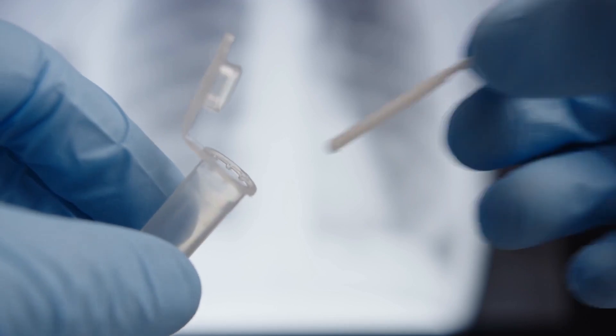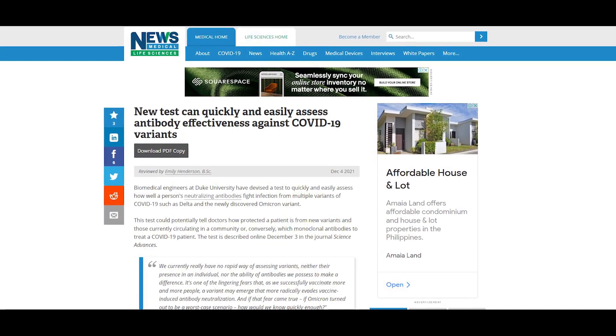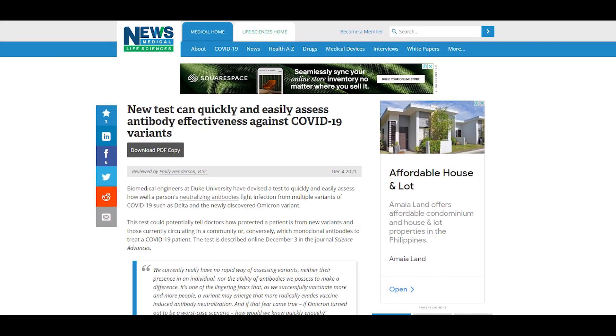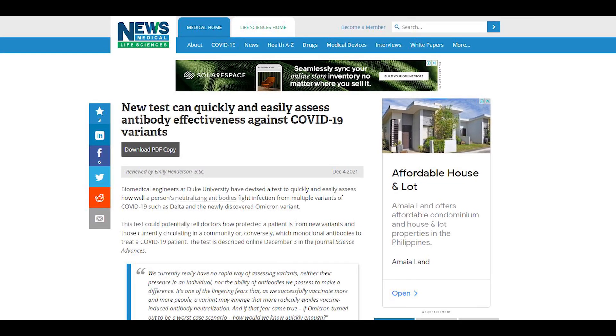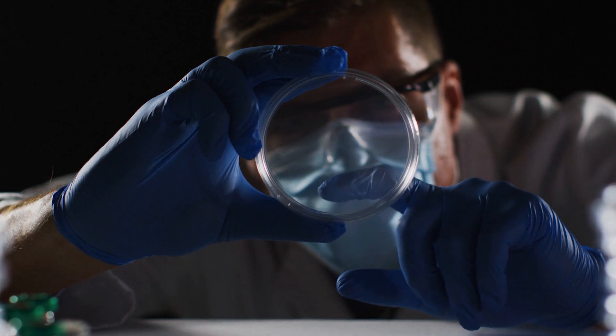Here is where the new test comes in. "We currently really have no rapid way of assessing variants, neither their presence in an individual nor the ability of antibodies we possess to make a difference," said Duke University Associate Professor Cameron Wolfe, as per NewsMedical.net.